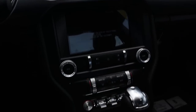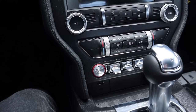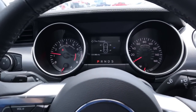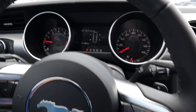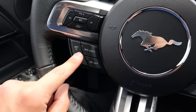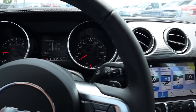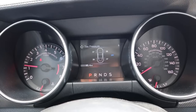To start up the EcoBoost, just put your foot on the brake and push the push-start — the gauges will do a little sweep and it'll start right up. Step-in height is actually pretty easy; it's a little lower to the ground but not bad. On the steering wheel we have controls for the center screen, voice command, phone controls, cruise control on the other side, and volume controls. There are also paddle shifters on the back of the steering wheel to manually shift the 10-speed automatic.